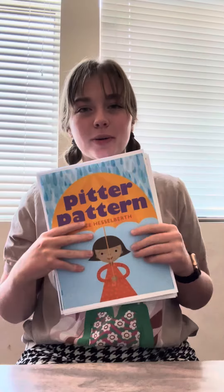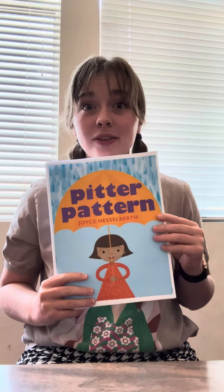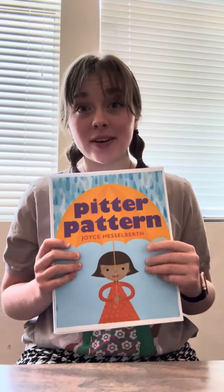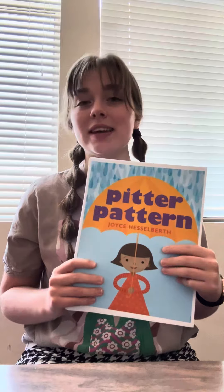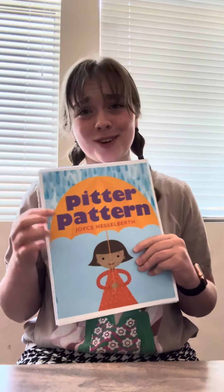This first book is called Pitter Pattern. It's super fun and probably really good for your younger students. It's got a simple rhyme pattern that you could also incorporate music and discussions about rhyming within while you're talking about patterns, and it's just got super cute fun illustrations.